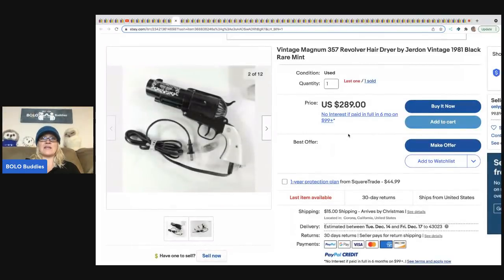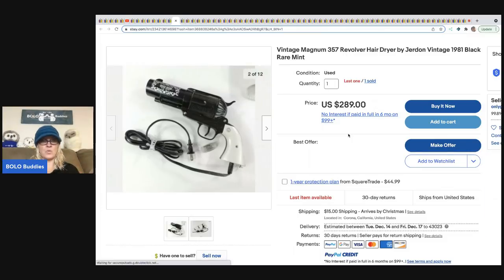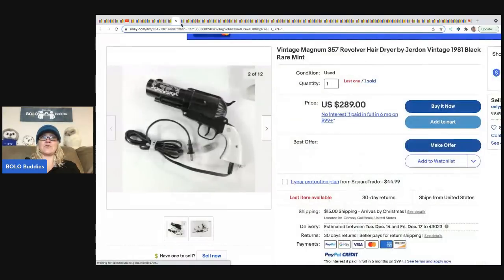The next item is this vintage revolver hairdryer. For some reason these are very, very popular. There is no way I would ever use this hairdryer — I think it's awful — but it is a Bolo. If you search sold vintage hairdryers highest to lowest, you are going to see a bunch of these. This one went for $289. Would you use this hairdryer? Let me know in the comments.